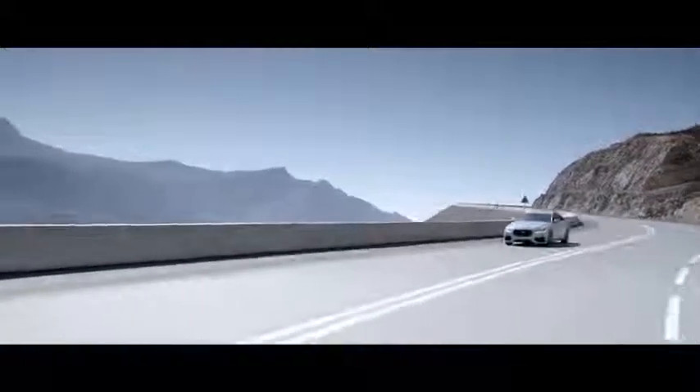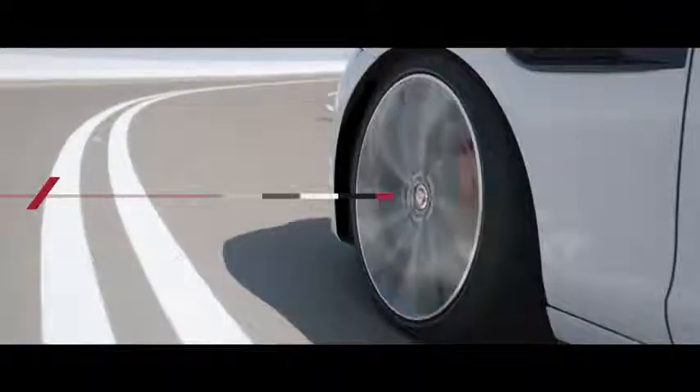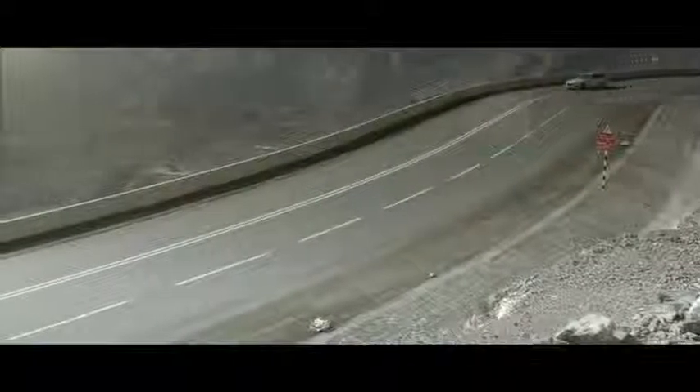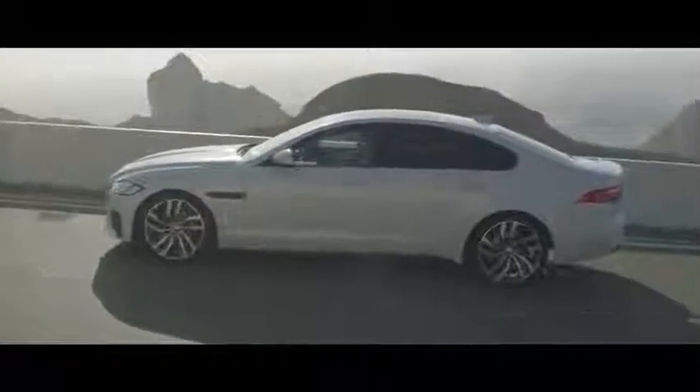The car will feel fluid, responsive, but balanced and composed. All XFs will feature Jaguar's new electronic power assisted steering system. This offers benefits in terms of efficiency, but the system will also deliver that essential connected steering feel — high levels of precision and feedback, so important to delivering the levels of dynamic reward to our drivers.